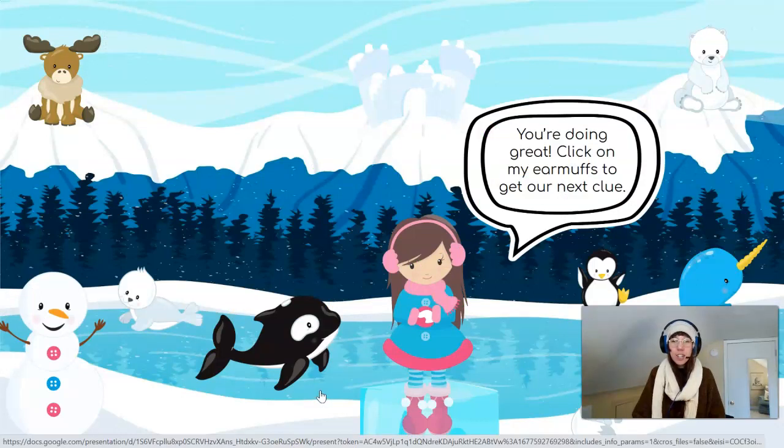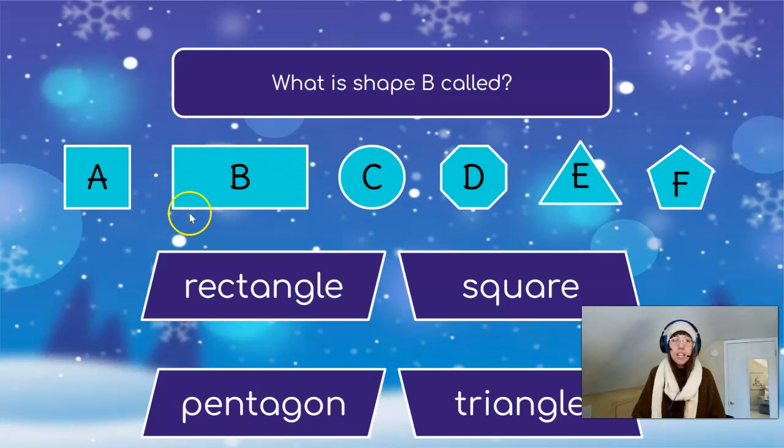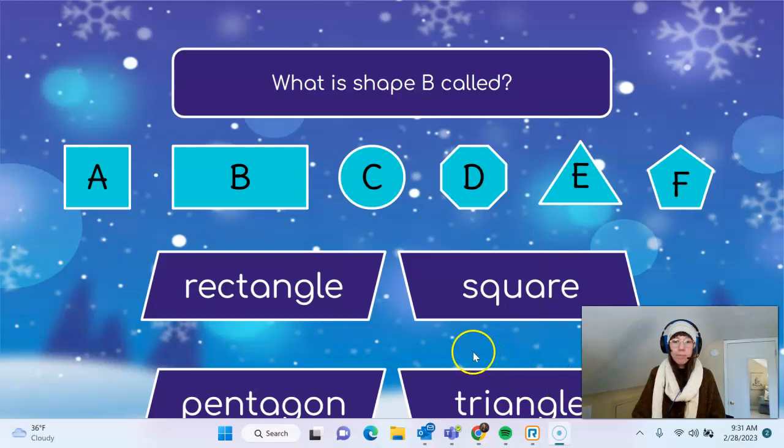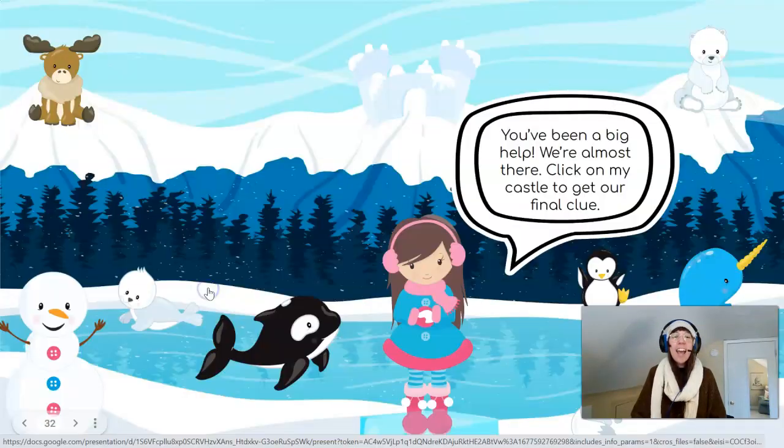You're doing great! Click on my earmuffs to get our next clue. What is shape B called? I see that it has one, two, three, four sides. I also see that it has one, two, three, four vertices or corners. Two of my sides are long and two of my sides are short. Do we call that shape a rectangle? A square? A pentagon? Or a triangle? That's right — we call it a rectangle! You've been a big help! We're almost there!